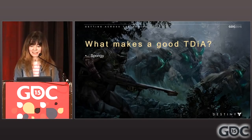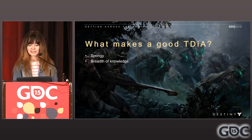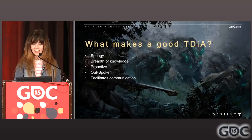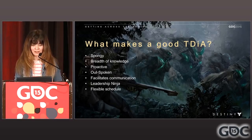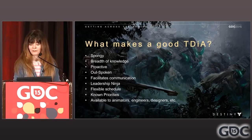What makes a good TDIA? I think we should be spongy — soak up bits of information everywhere across engine setup, content, miscellaneous elements, and basic systems. We should have a breadth of knowledge; it's key to finding the answers to any given problem. A good TDIA should be proactive, finding problems. They should be outspoken — one of the best ways to reduce costs and improve communication between teams is to speak up and speak often. It not only helps get the job done quicker, but instills confidence in your team. We're also leadership ninjas. Our cross-disciplinary aspect makes us a good point of communication between a bunch of different people.